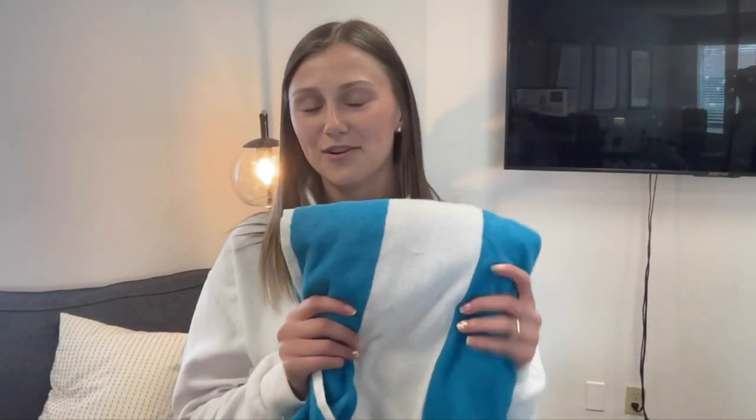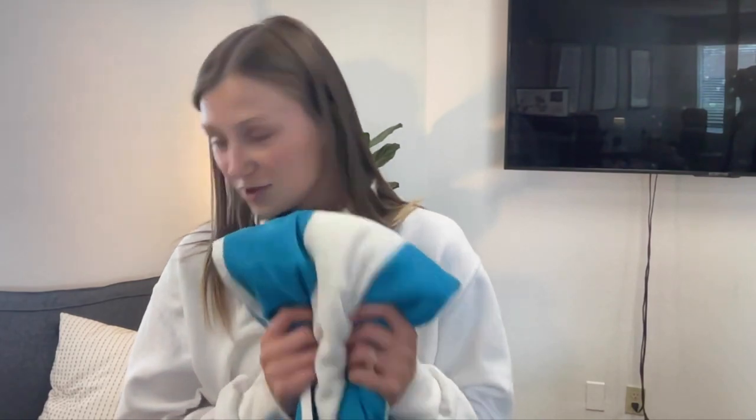They'll be getting a towel, which will be super helpful when they go swimming or have any activities that may include water. They will also be getting a pillowcase. Not every camper will be receiving a pillow — it's upon request. So if they do receive a pillow, this pillowcase will be on their pillow. If they chose to bring a pillow from home, this will just be laid out on their bed waiting for them to arrive.